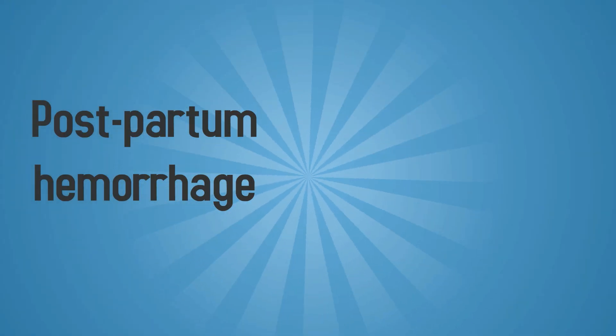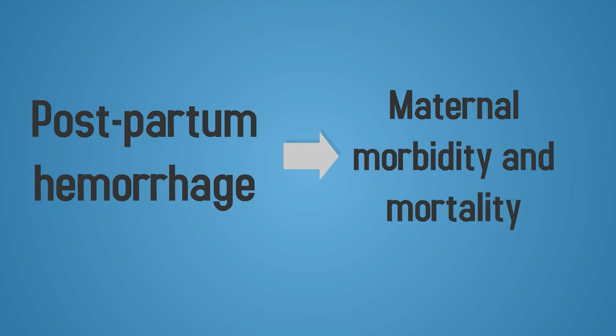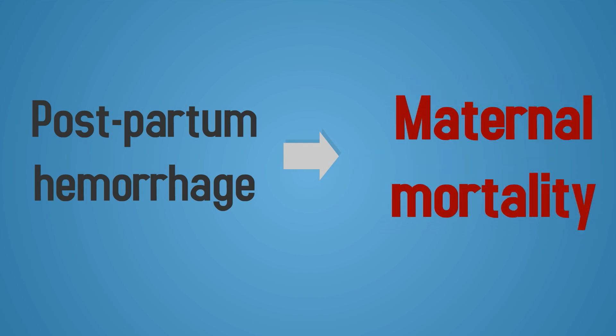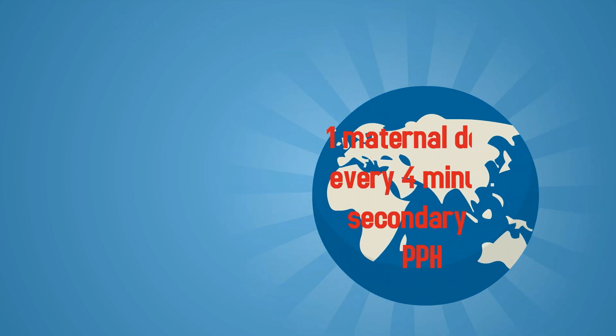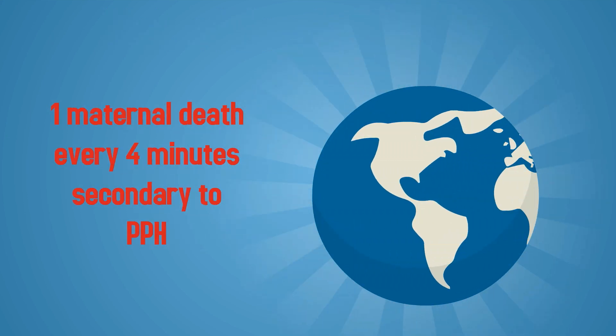Postpartum hemorrhage is an obstetrical emergency. It is a major, often preventable cause of maternal morbidity and mortality. It is one of the top three causes of maternal mortality in both high- and low-income countries. The absolute risk of death from postpartum hemorrhage approaches 1 in 100 in low-income countries. It is estimated that there is one maternal death every 4 minutes secondary to postpartum hemorrhage.